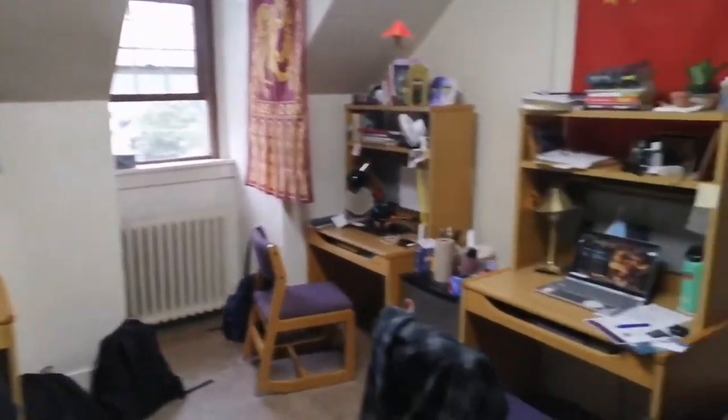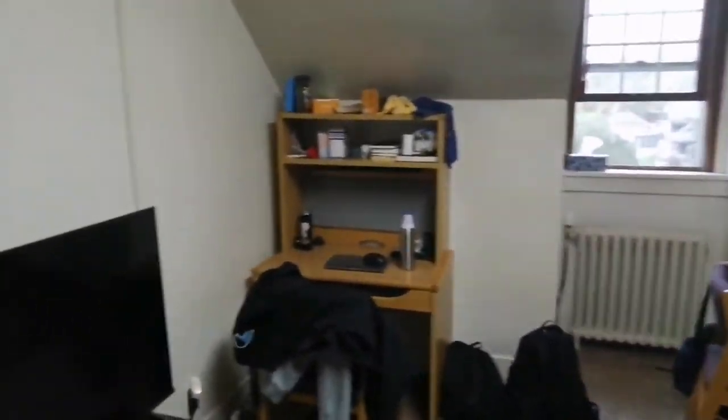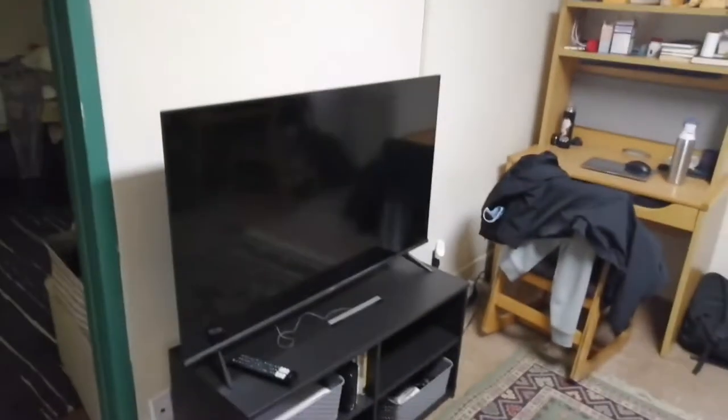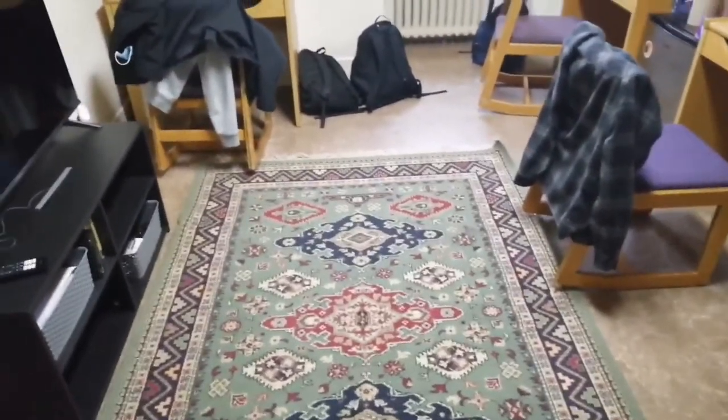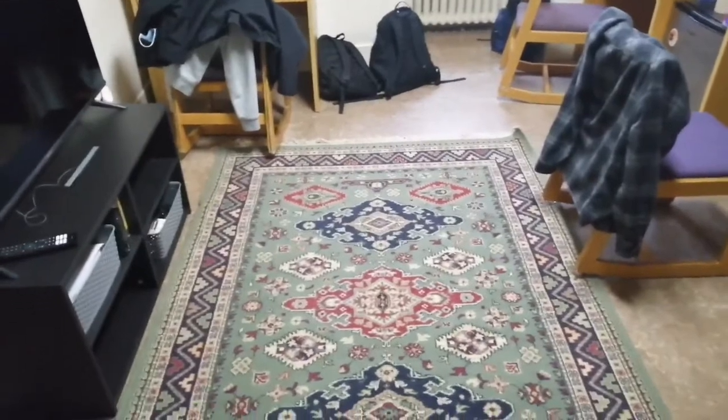There's our recycling and trash cans — we try to keep our room as clean as possible. This is my suite mate's room; I'll try and be respectful and not go in too much. Here's our common space — we have a TV screen that one of the roommates brought, which is a good note.